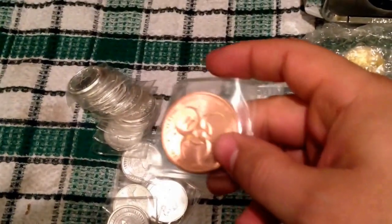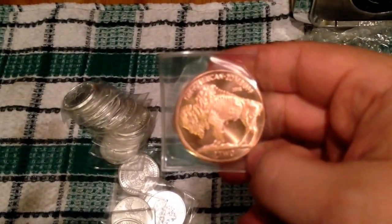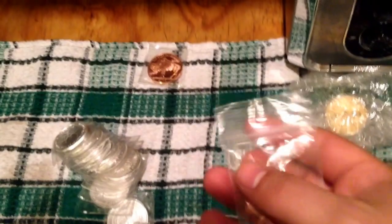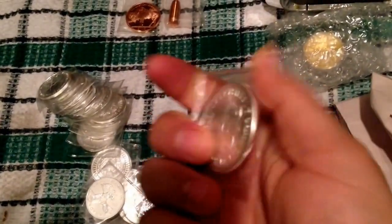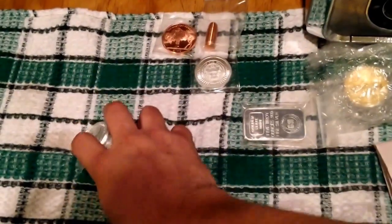Let's start with the copper. I got this copper American Buffalo — the Zom Buff copper, pretty cool. I also got a copper bullet, which is pretty cool just for fun, not really an investment. And I also got this one-ounce silver bullet Silver Shield New Year's round.